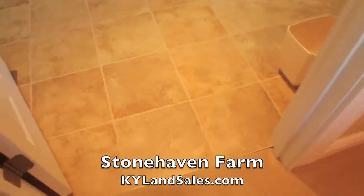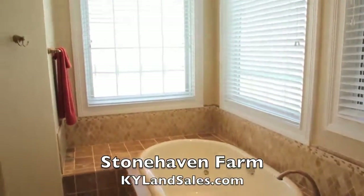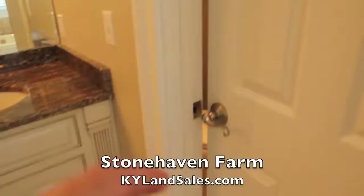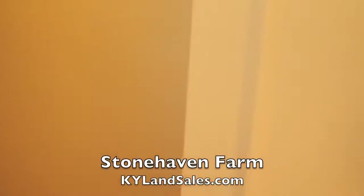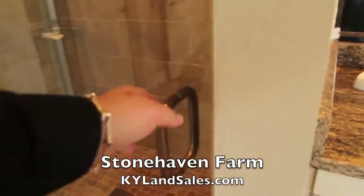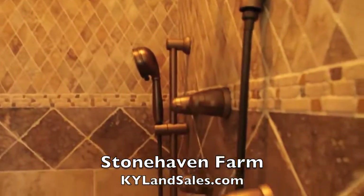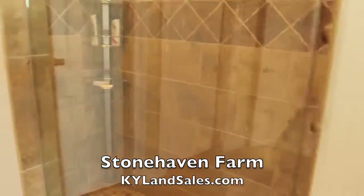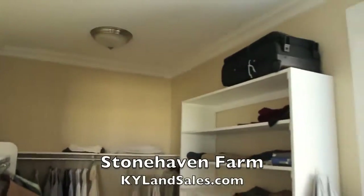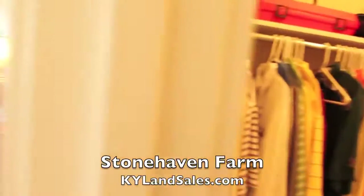This is the master bath. Again, lots of detail work. Water closet with a window, double vanity, walk-in shower, beautiful fixtures. And then his and her closets. I know which one I would get — I'd get the smaller one because my wife would want the bigger one.